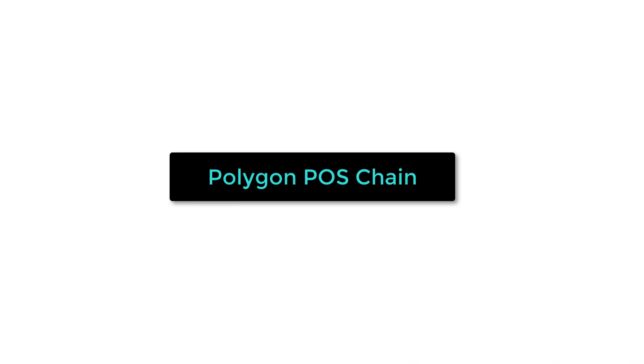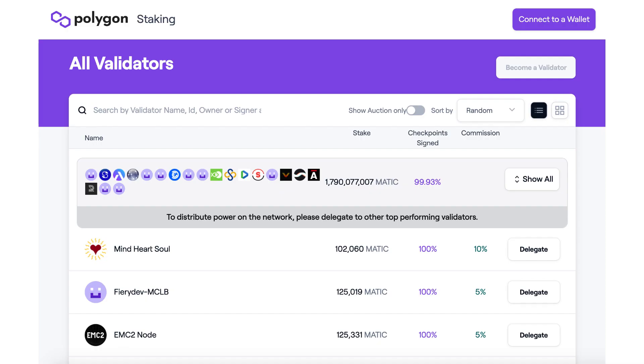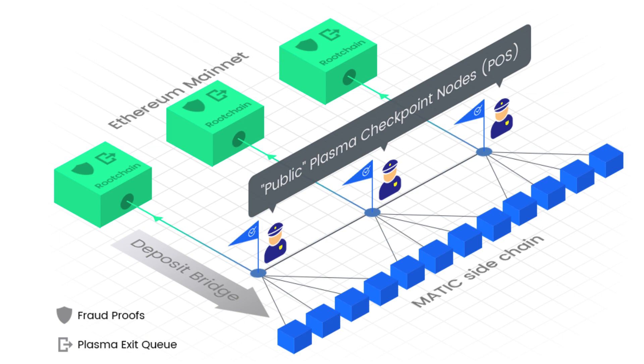Polygon is divided into several sub-projects and the main one is the Proof of Stake Polygon Chain. This is based on the Plasma Chain technology developed by the Ethereum Foundation. There are 100 validators that validate the transactions of Polygon, and they periodically save the state of the Polygon Chain into Ethereum. Thanks to this, if any problem happened on Polygon, users are still able to get their money back on Ethereum L1. Polygon is able to process 65 transactions per second and has a block time of 2 seconds.